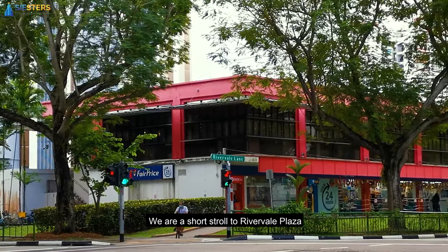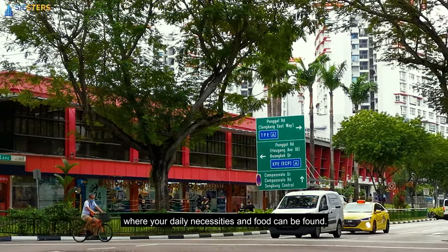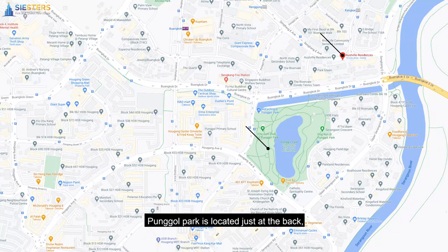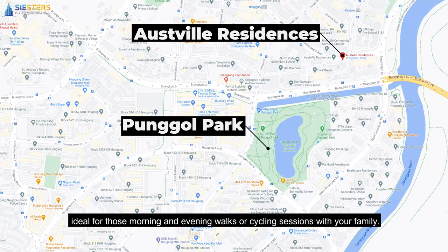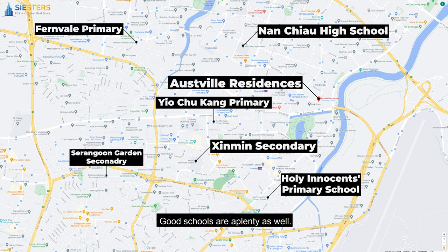We are a short stroll to Riverville Plaza, where your daily necessities and food can be found. Tongo Park is just at the back, ideal for those morning and evening walks or cycling sessions with your family. Good schools are plenty as well.